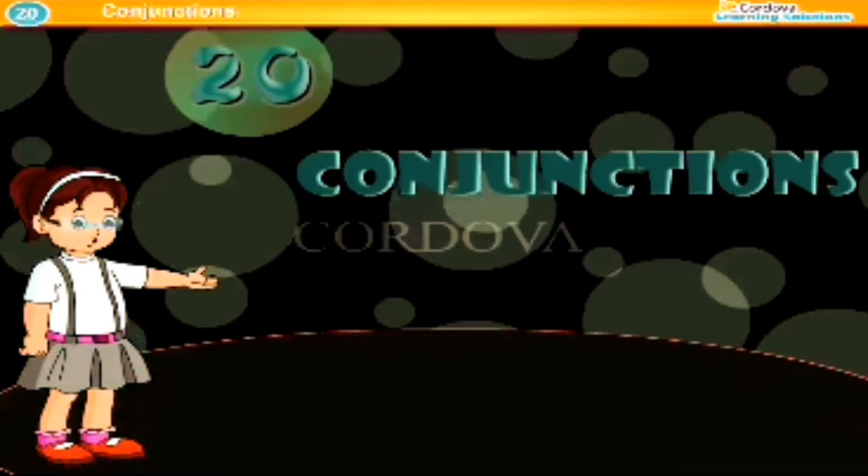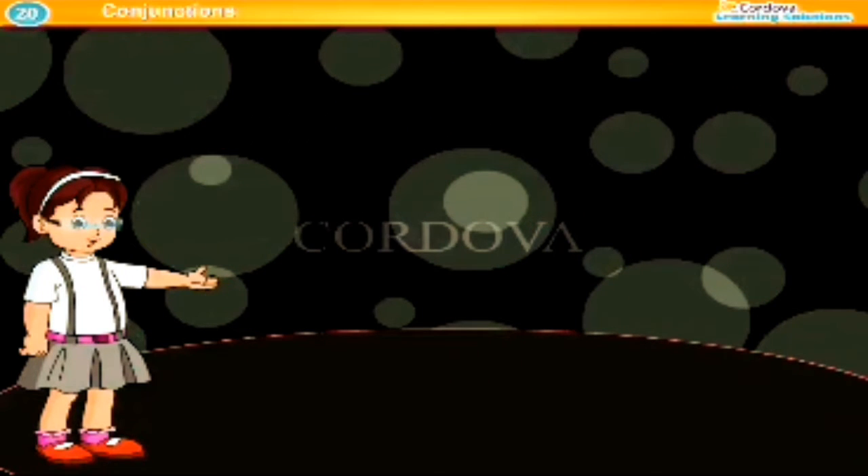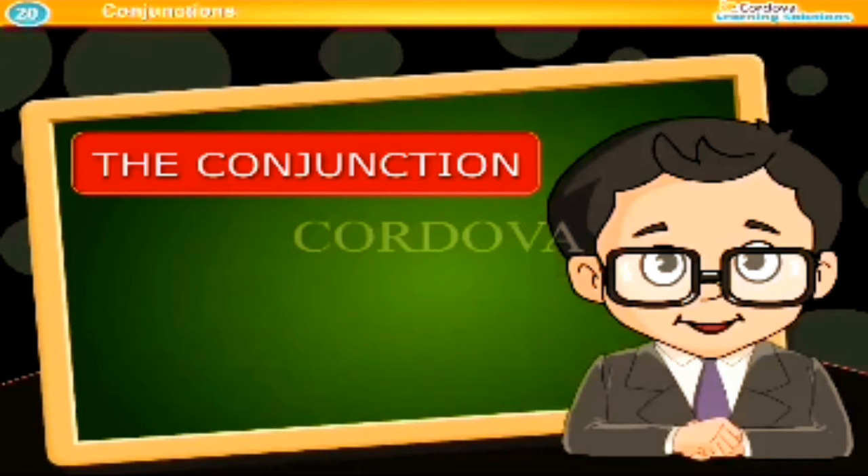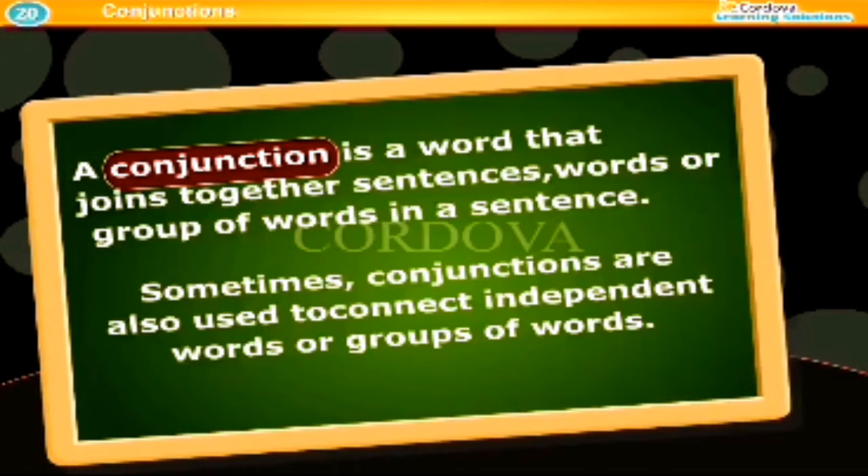Chapter 20: Conjunctions. A conjunction is a word that joins together sentences, words, or group of words in a sentence. Sometimes conjunctions are also used to connect independent words or group of words.